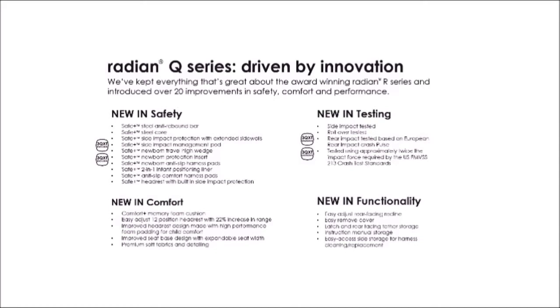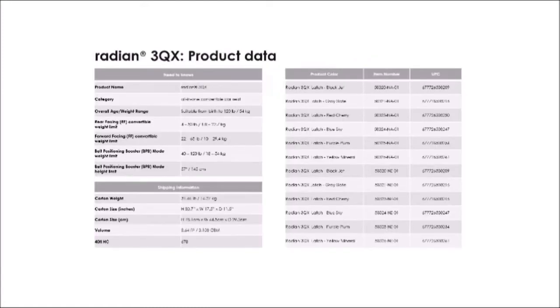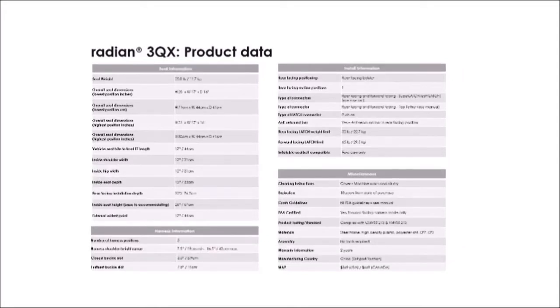This slide provides a quick overview of all the new things in the Q series, detailing what's new in safety, comfort, and testing — as Mike covered — plus improvements in functionality. All the technical product data you may need for reference is also included, with information on harness weights and data for both the QX and QXT.